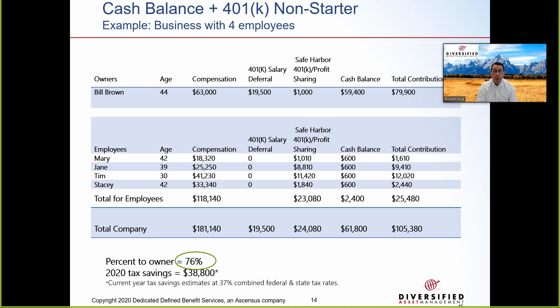Here's a scenario where the cash balance plan doesn't work well for the owner. The owner is age 44 taking a small W-2 income of $63k from the corporation. Employees range in age from 30 to 42 and salary from $18k to $41k. Because the owner is similar in age to some employees, he's able to contribute about $60k but must contribute over $25k for his employees — only 76% goes to the owner. If the owner were older or took a larger salary, this example would be more attractive.